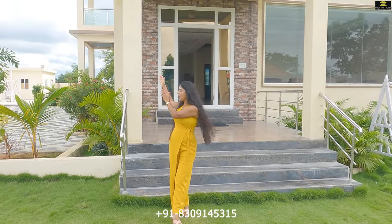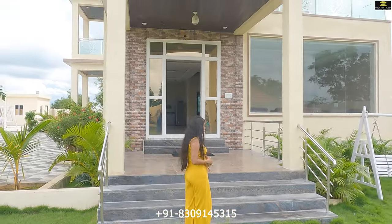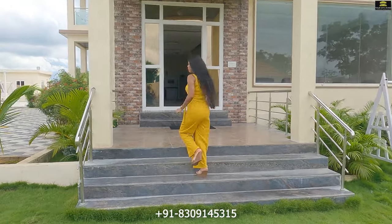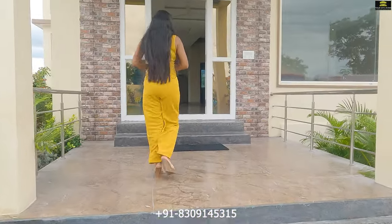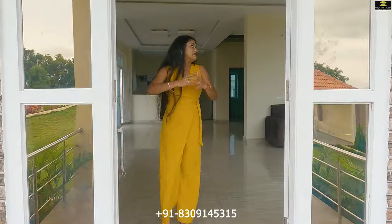There are two entrances to this villa — one from the car parking space and one from the lawn. Currently I am at the entrance from the lawn. Let's take a look at the ground floor. This is the grand living space of this villa.